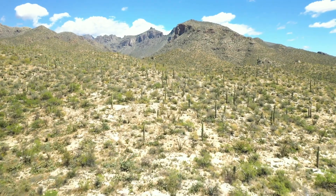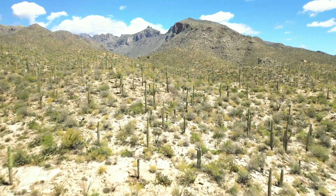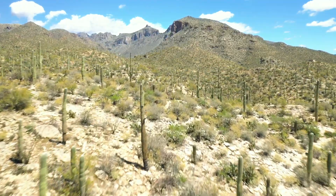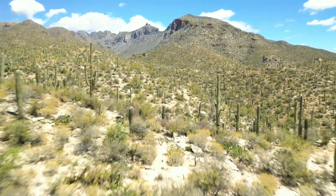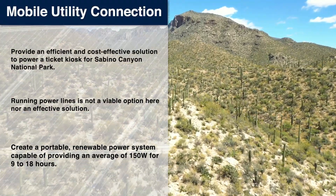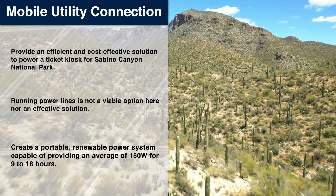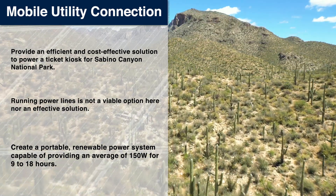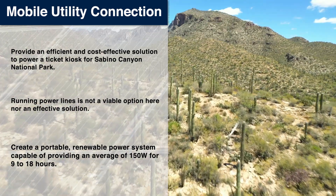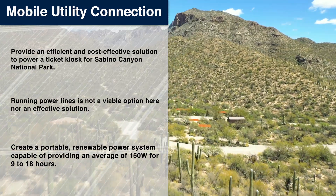Sabino Canyon Recreation Area is an example of the unique beauty of the Sonoran Desert. Every year, over 500,000 people visit Sabino Canyon purchasing park passes from the National Forest Service. Our team worked with Tucson Electric Power to create a safe, affordable solution to provide the ability to make these purchases without disrupting our desert home. However, what has been designed in the mobile utility connection can be repurposed for any location that can fit our container and needs safe, reliable power in a locale where it is unfeasible to run power lines.